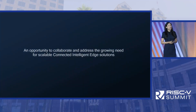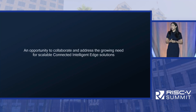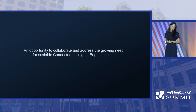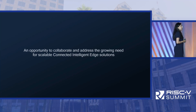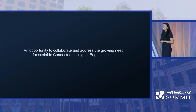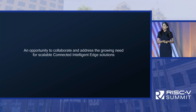We believe the opportunity that lies ahead of the RISC-V ecosystem is pretty significant. We believe we have an opportunity to collaborate and address the growing need of scalable, connected, intelligent edge solutions. Thank you.